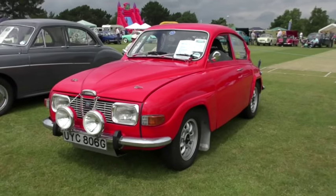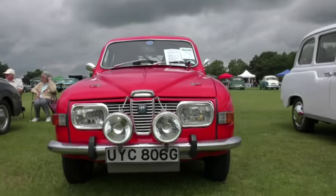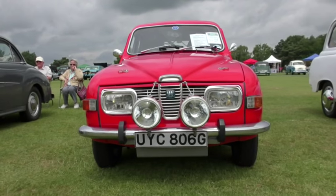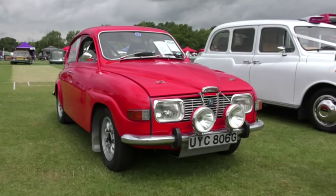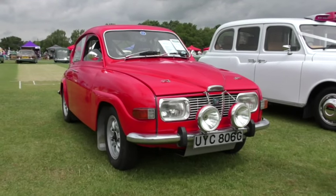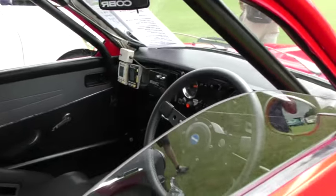This 1968 Saab 96 V4 has been rally converted and has successfully completed 38 rallies. The owner bought it in 1977 and, as you can see, the car has undergone major conversions on the engine, brakes, and rally safety features.